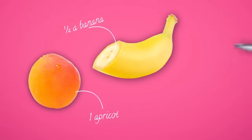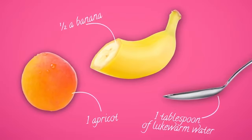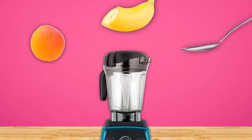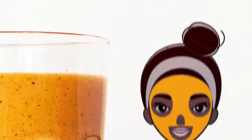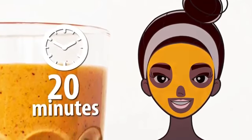You're going to need one apricot, half a banana, and one tablespoon of lukewarm water. Peel the apricot and the banana, discard the apricot seeds, chop the fruits, and blend them with the water — or use a potato masher if you don't have a blender. Blend or mash the ingredients into a creamy mix, spread it all over your face avoiding the eyes, lips, and nostrils, and after 20 minutes rinse it off with cool water.